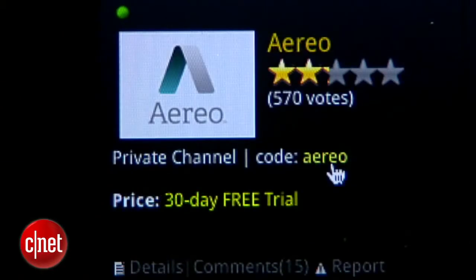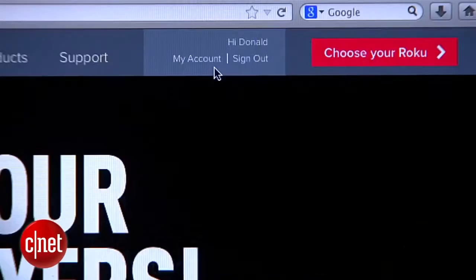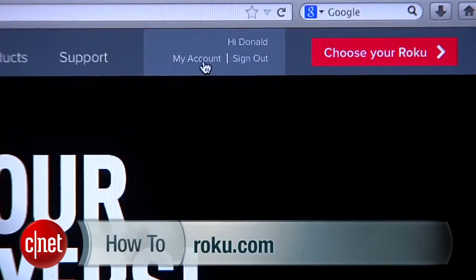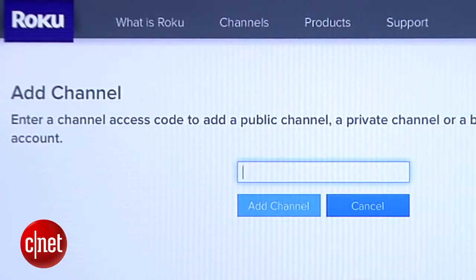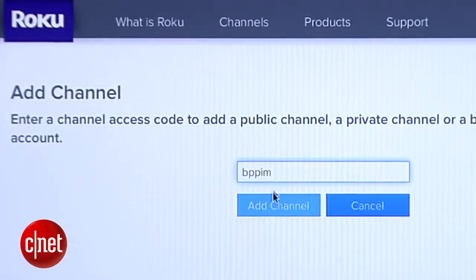If you're an Aereo subscriber, the code for their channel is a little easier to remember. To enter the code, head over to roku.com and log in. Click where it says My Account, and then scroll down to where it says Add a Private Channel. Select it, and you'll be given a place to type in your code and choose Add Channel.